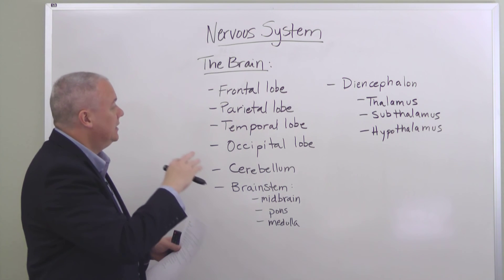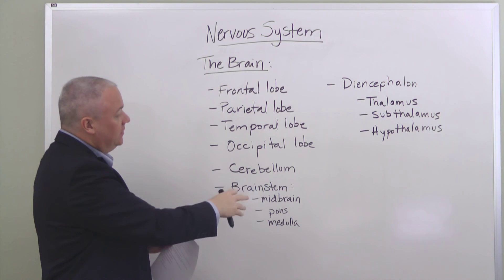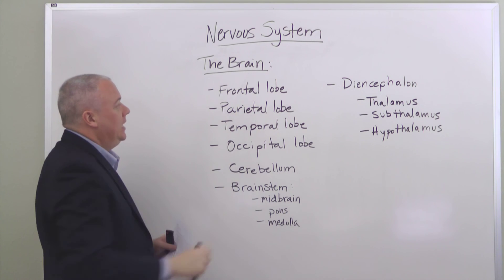So once again, the brain is a very integral and necessary core part of our nervous system. We've broken it up into these various regions and what they control.